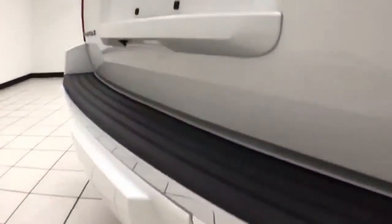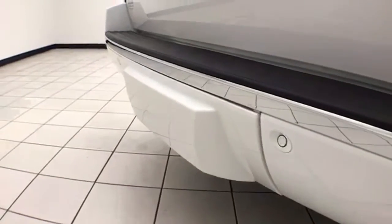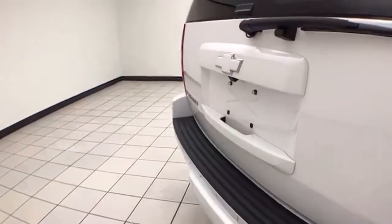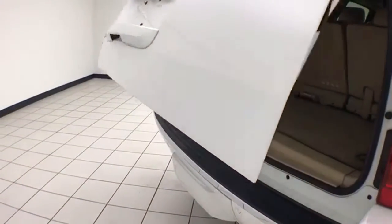Backup camera along with rear parking sensors for additional safety. There's a hitch and wiring behind the cover for a nice clean look when not in use. Power liftgate for convenience.